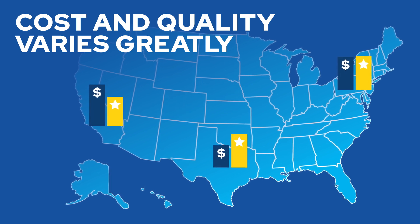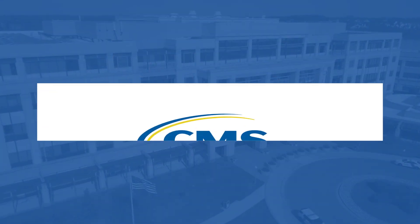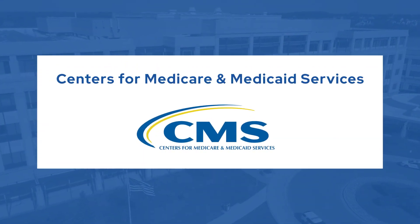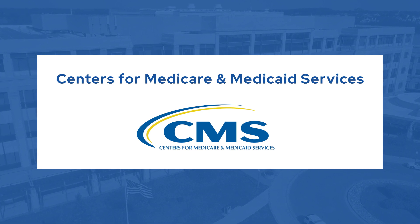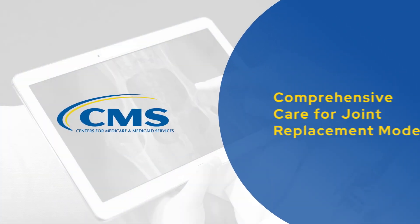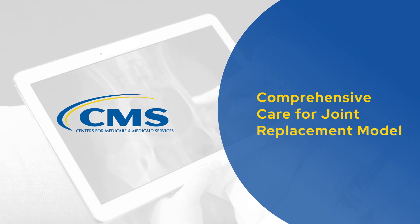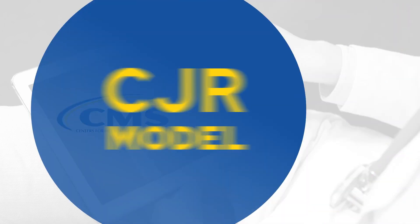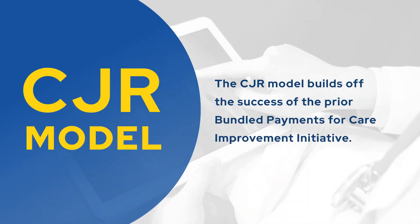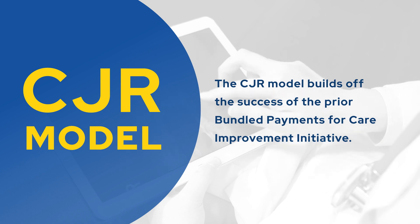To address the high cost of hip and knee replacements and to improve the quality of care for patients, the Centers for Medicare and Medicaid Services, or CMS, is testing out an innovative alternative payment model. In 2016, the Innovation Center at CMS launched the Comprehensive Care for Joint Replacement model, also known as the CJR model. This model builds off the success of the prior Bundled Payments for Care Improvement initiative.